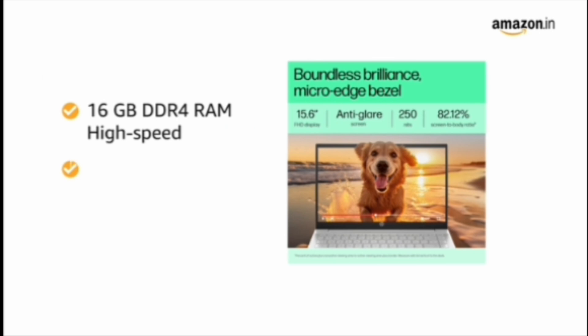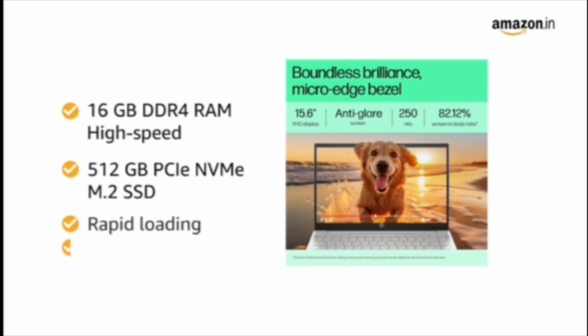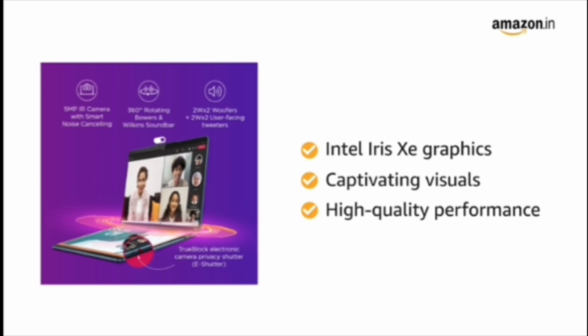It has 16GB DDR4 RAM and a high-speed 512GB PCIe NVMe M.2 SSD for rapid loading and ample storage. Equipped with Intel Iris Xe graphics for captivating visuals and high-quality performance.